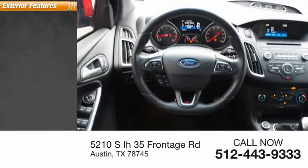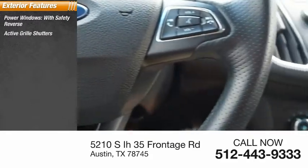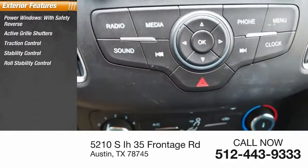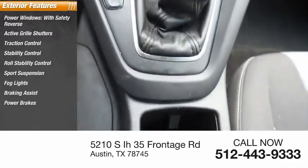Here are some of this vehicle's great options: power windows with safety reverse, active grille shutters, traction control, stability control, roll stability control, sports suspension, fog lights, braking assist, and power brakes.